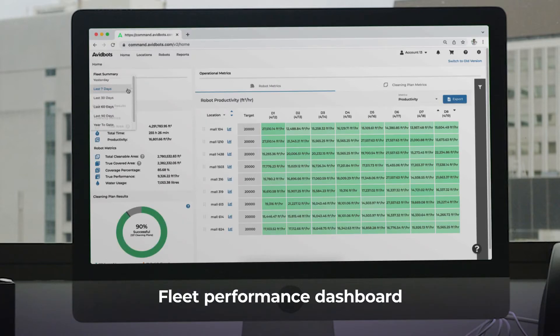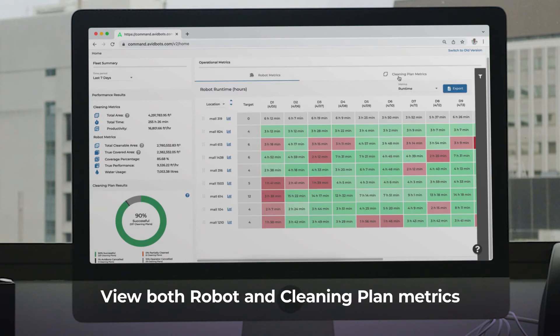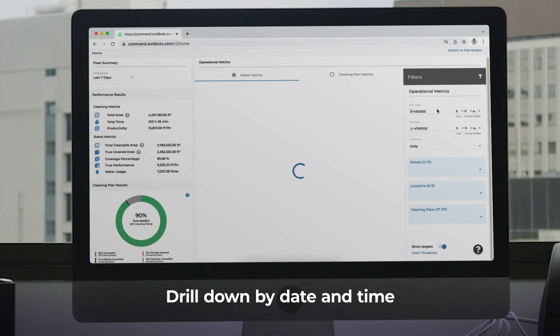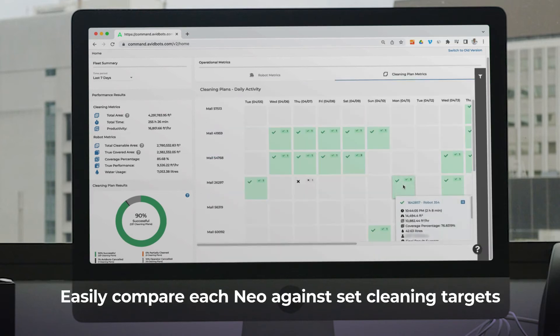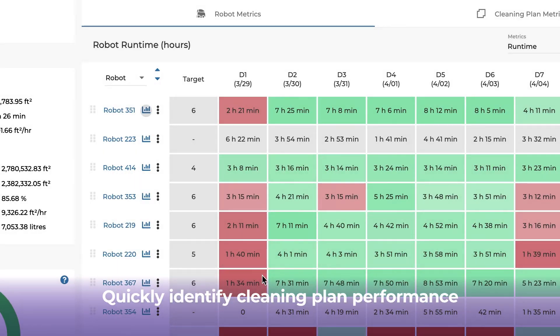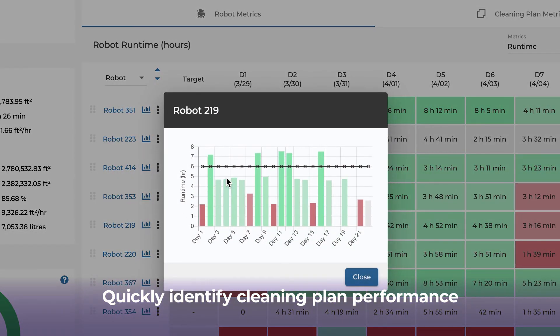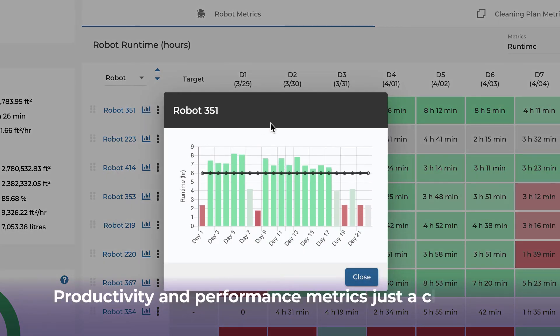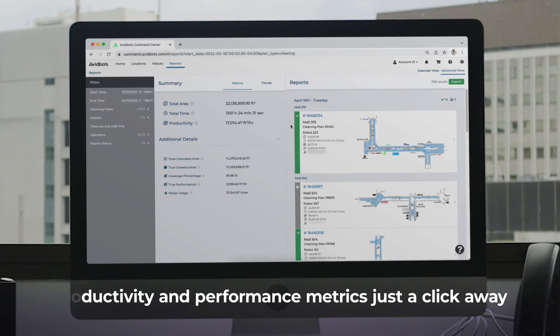The fleet performance dashboard provides a snapshot of your entire cleaning operation. You can easily adjust your view between robot and cleaning plan metrics, refine by date and time, and easily compare each NEO against set cleaning targets. Quickly identify cleaning plan performance, as cleaning plan results are easily accessible.